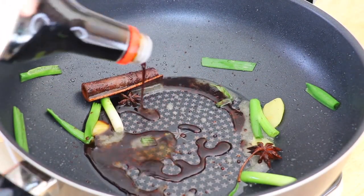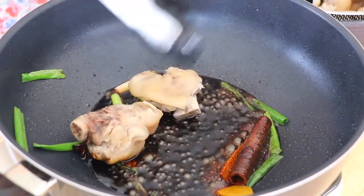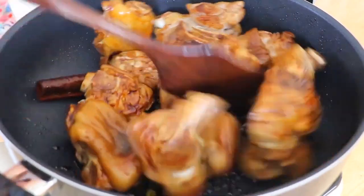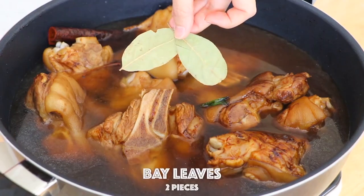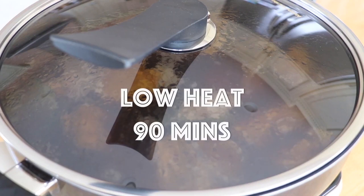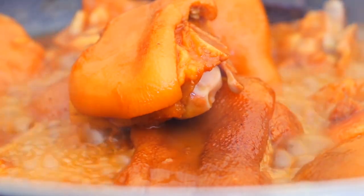As we stir in the soy sauce, dark soy sauce, and Shaoxing wine, the pot comes alive with a symphony of tastes, each ingredient contributing to the complex and savory profile. The pork feet make their grand return, absorbing the rich concoction before being bathed in a savory pool of water. Bay leaves join the ensemble and the lid is sealed for a slow and flavorful simmer, allowing the magic to unfold over an hour and a half. Unveiling the pot reveals a rich, reduced sauce that clings to the succulent pork trotters. A final burst of heat reduces the sauce to perfection, bringing our red braised pork trotters to life.